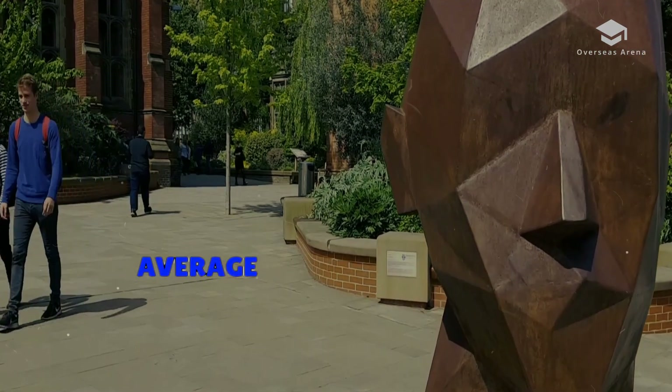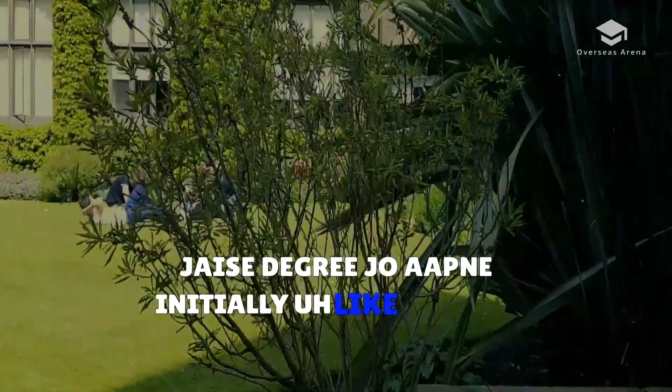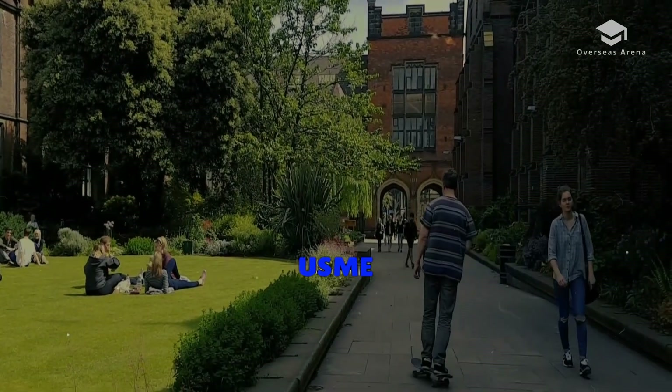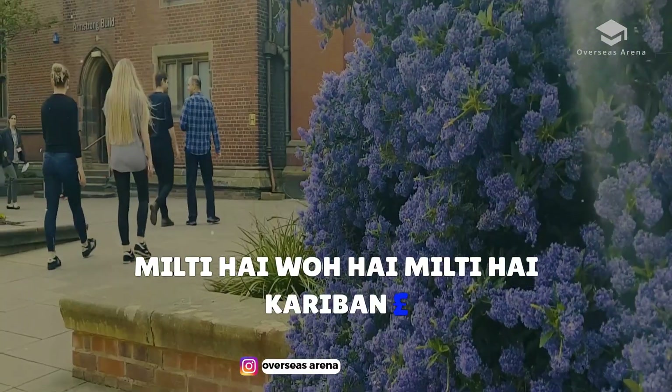The average starting salary for a professional with this degree — if you have a couple of years of experience — is around £34,000 per year.